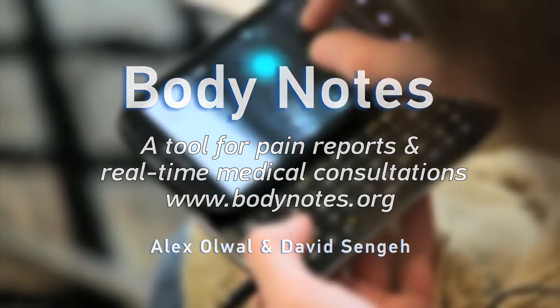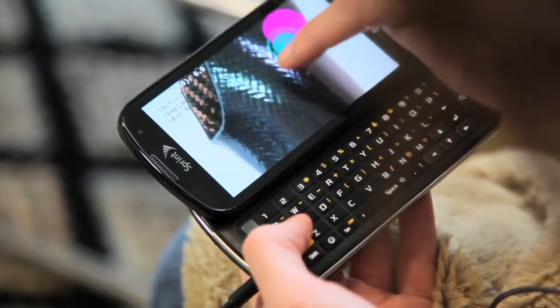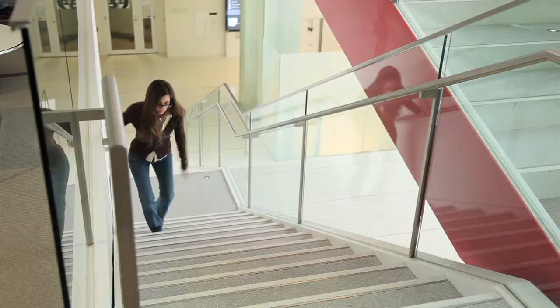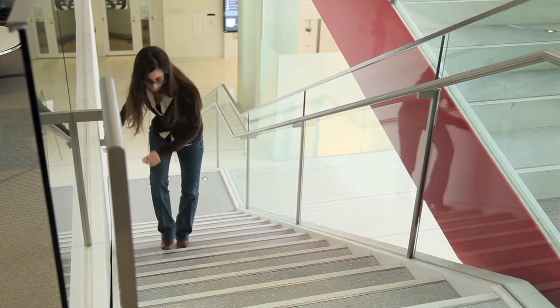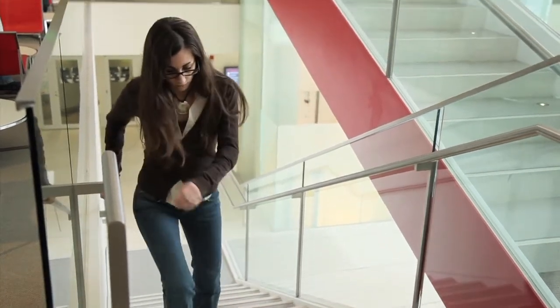BodyNotes is a mobile tool that enhances the interaction between patients and health care practitioners. Anna, an amputee, uses BodyNotes to track the pain and comfort she feels throughout the day when wearing her prosthetic limb.